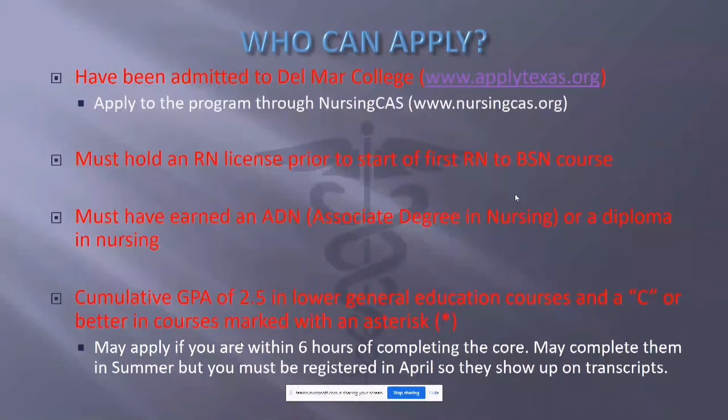We will talk more in depth about NursingCast in a few minutes. You must have earned your ADN — associate degree in nursing — or a diploma in nursing. We require a cumulative GPA of 2.5 in a certain block of courses. To recap: submit your application on ApplyTexas, submit your full application on NursingCast.org, hold your RN license, have your ADN degree, and meet our GPA requirements.